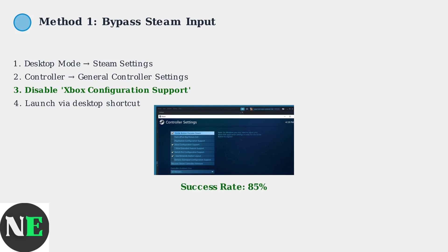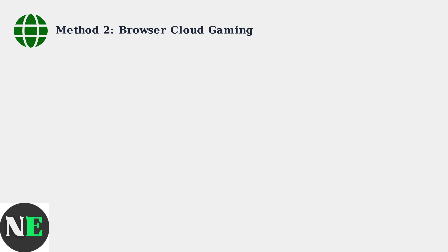This method works for about 85% of Game Pass titles and is the most reliable solution for local installations. For cloud gaming, Microsoft Edge for Linux provides the best compatibility with Xbox Game Pass streaming services.